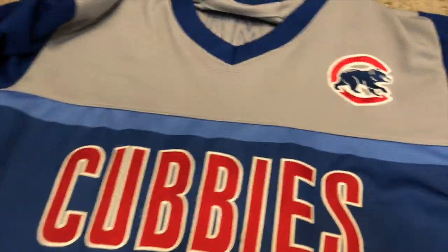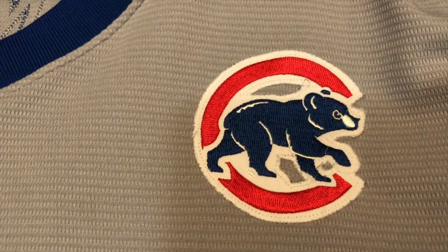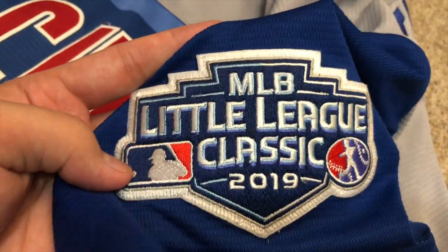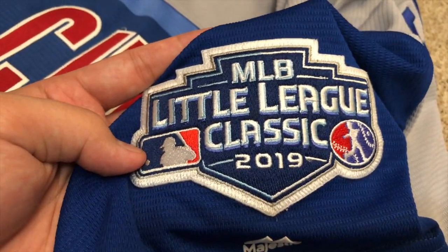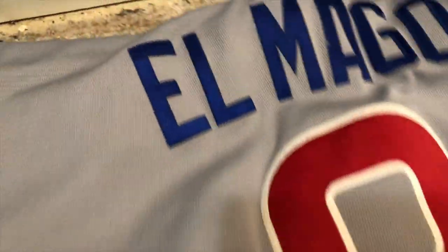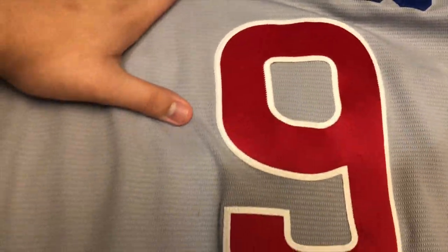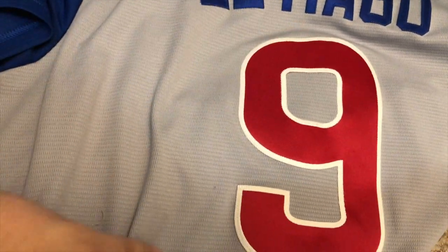Right here it says 'Cubbies' — I wish it said Chicago, but it doesn't — and they have the Cubby Bear patch, which I really like. For the Little League Classic, they played in Pittsburgh where the Little League World Series was, and on the back they have their nicknames. This one is Javier Baez's nickname, which is El Mago, and then they have the number.